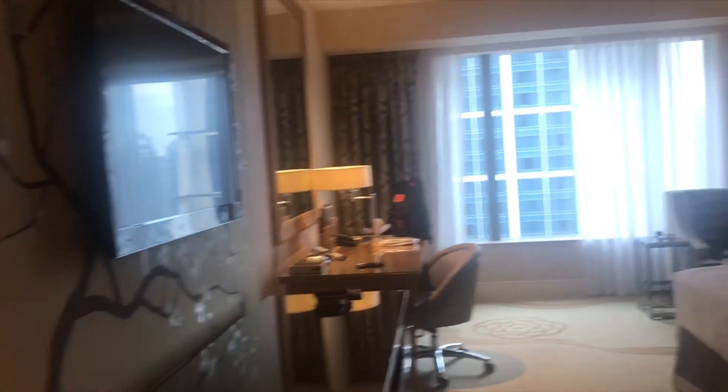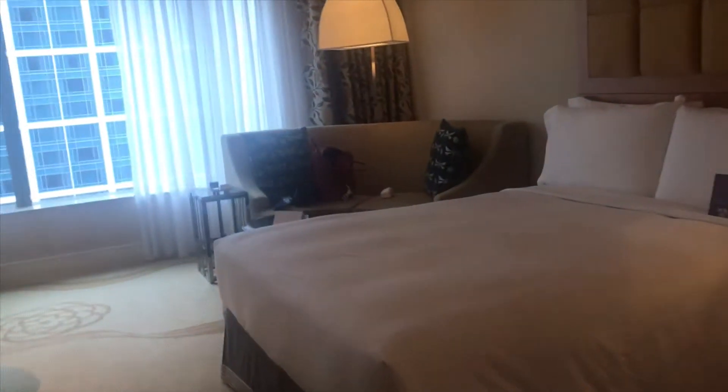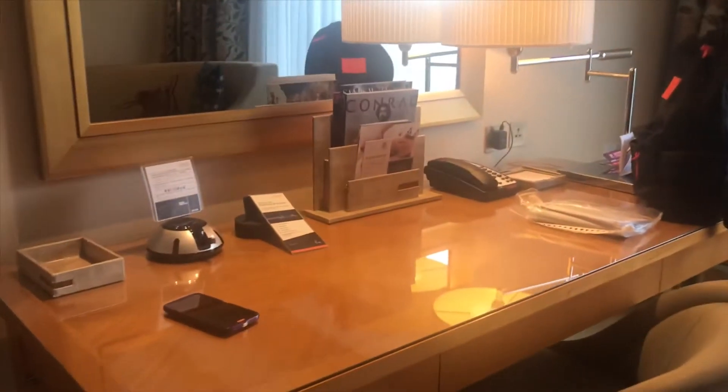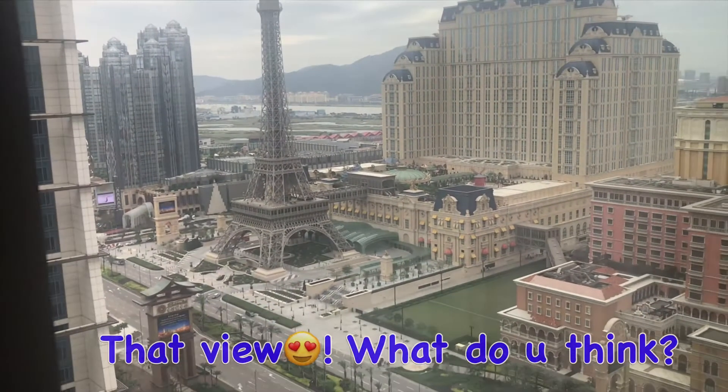The room is quite big, it's very clean, and it has a lot of nice amenities. The thing that I like so much about this room is the view — look at that, it's awesome right?